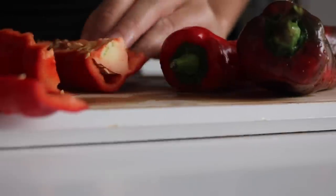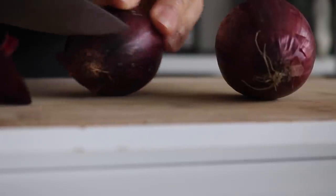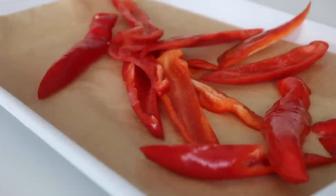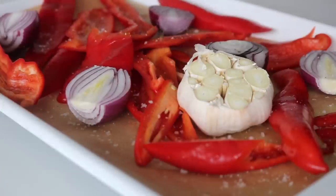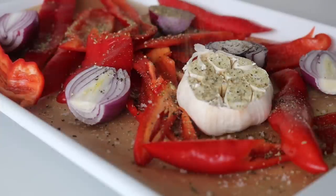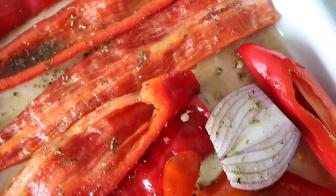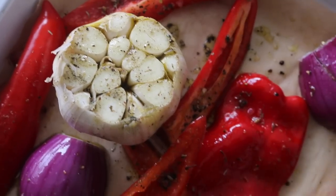Moving on to the creamy roasted red pepper pasta sauce: chop up the red peppers, removing the seeds, and largely chop the red onion — no need to chop everything finely since we're going to blitz it all. Slice the bottom of the garlic bulb and roast it whole. Chop the chili in half, leaving in the seeds depending on how spicy it is. Place all the ingredients — red peppers, chili, red onion, and garlic — on a lined baking tray, add sea salt, black pepper, and a drizzle of olive oil, then roast at 190°C for about 40 to 45 minutes until the garlic is caramelized and delicious.